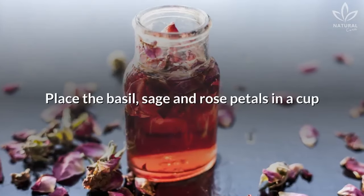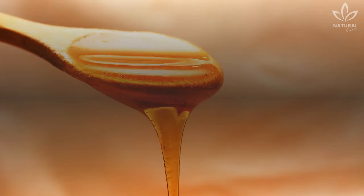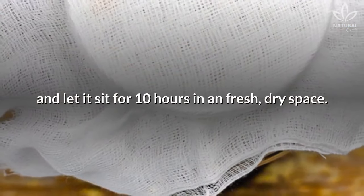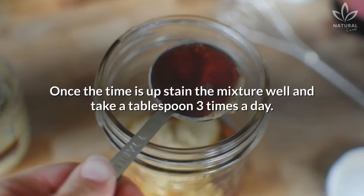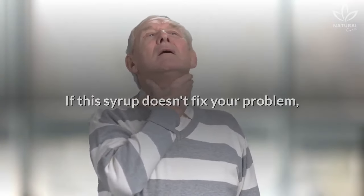Instructions: Place the basil, sage, and rose petals in a cup and blend or stir them together. Add as much honey as you want, cover it, and let it sit for 10 hours in a fresh, dry space. Once the time is up, strain the mixture well and take a tablespoon three times a day.